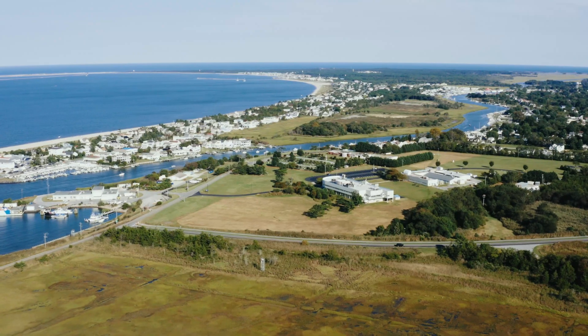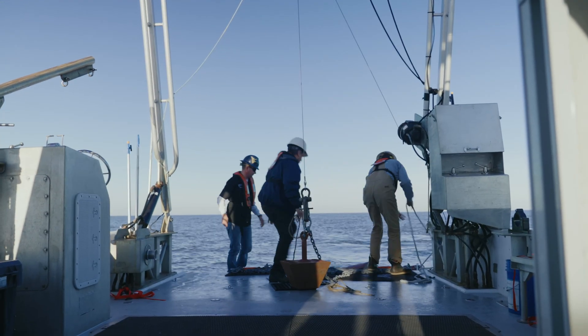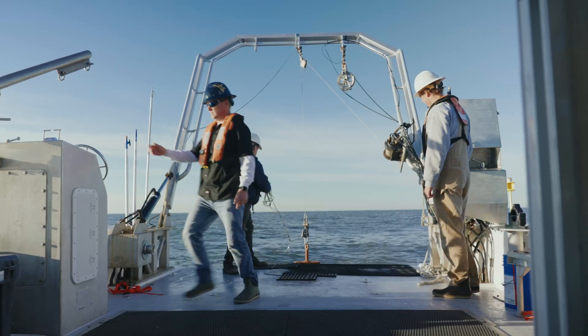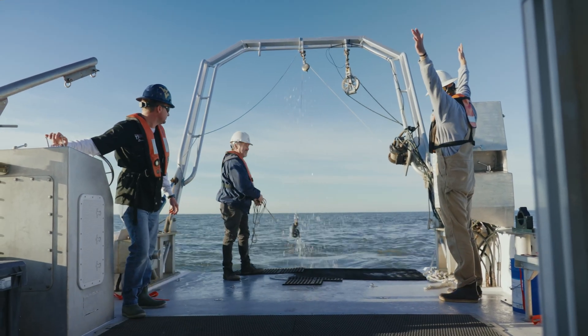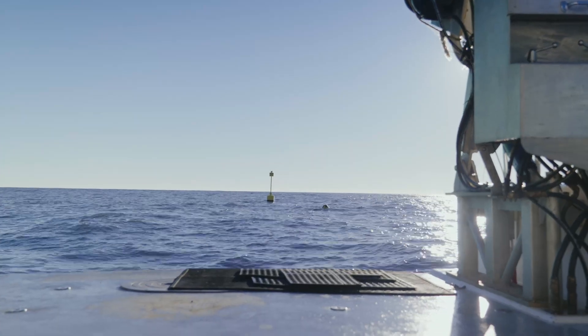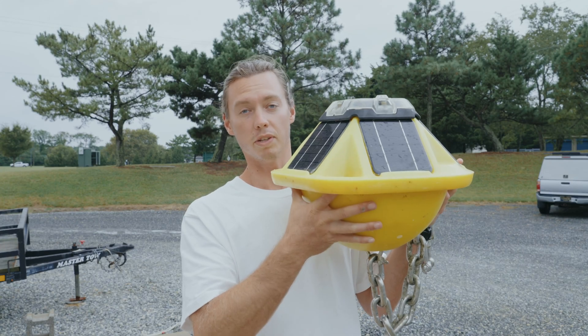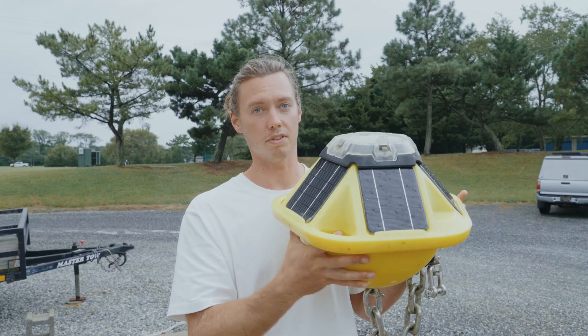So this is the wave buoy. It sits on the surface, chained off to a larger buoy so that it can sit there and freely ride the waves, analyze them, and then report back to us through a cell modem. If we lose this thing, it's five grand — it sucks — but we still get all the data back and it doesn't ruin the experiment.